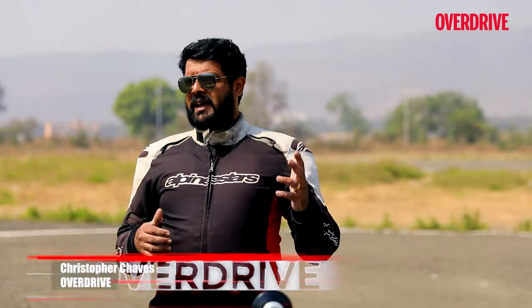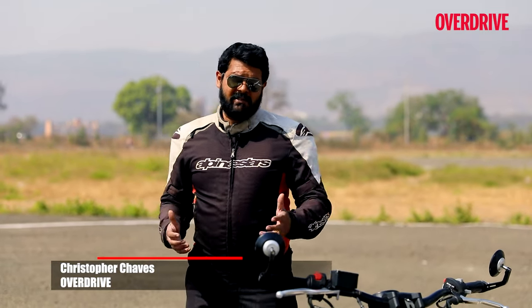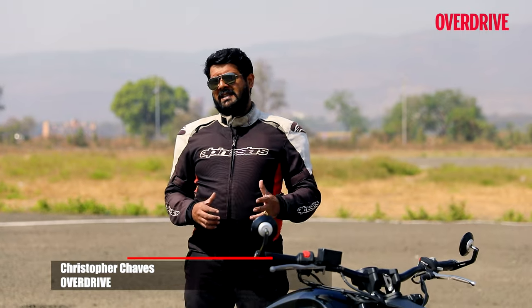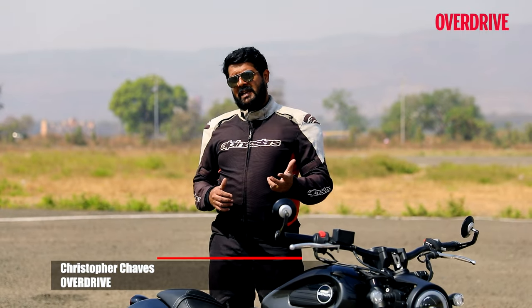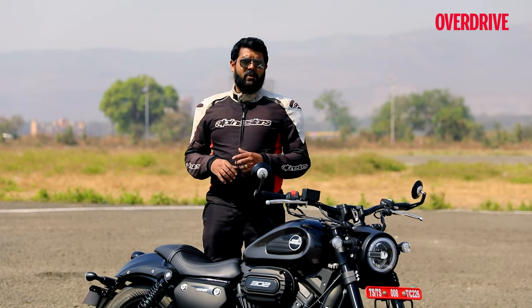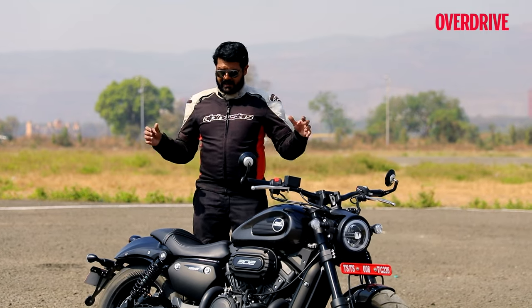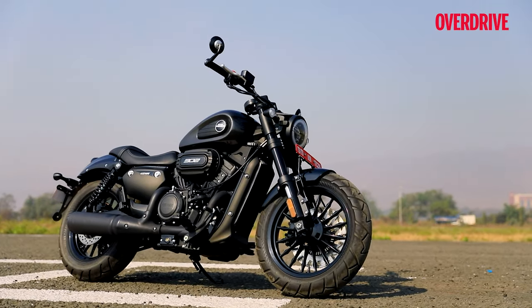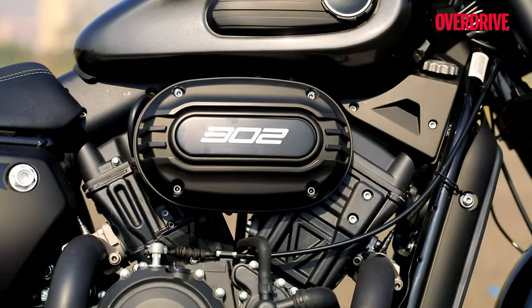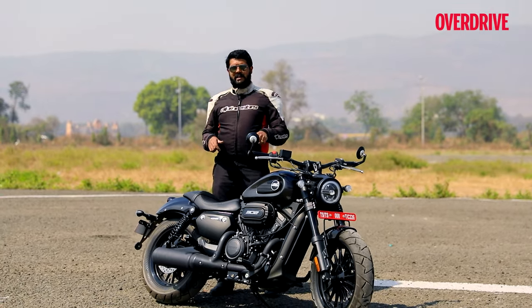If you live out in India and fancied a nice compact V-twin belt-driven motorcycle, you'd have to look at brands like Harley-Davidson and Indian Motorcycle, and you'd have to be willing to shed more than 10 lakh rupees for those motorcycles. Well, that was until Keyway came out with this cruiser motorcycle — the V302C. What makes it so special? We are here to find out.